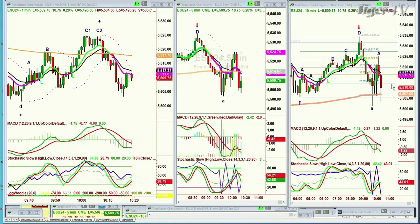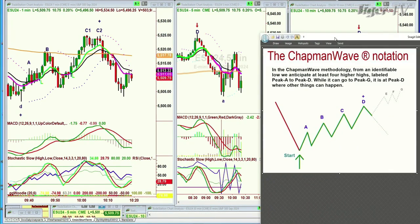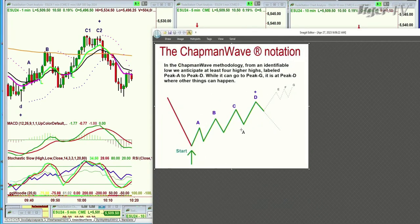In the Chapman Wave methodology, one of the things we look for is to try to identify the lowest low bar, and then count each successively higher peak — alphabetize them on the way up: uppercase A, B, C, D, E, F, G. So it's seven letters. It was originally called the seven waveform.